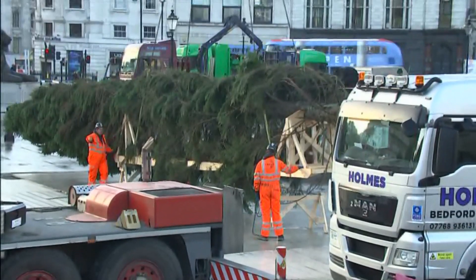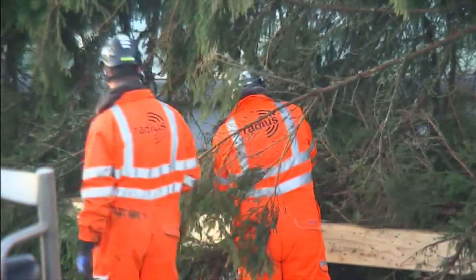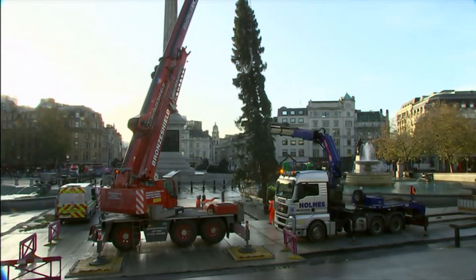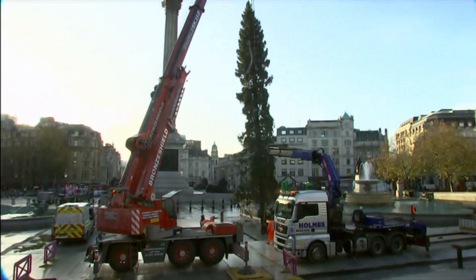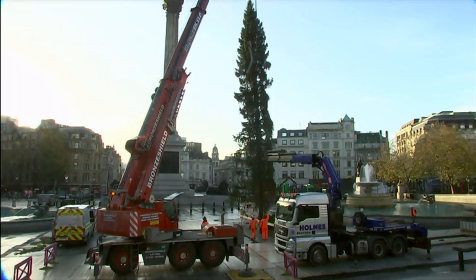The Trafalgar Square Christmas tree has been put up. It arrived on site this morning as an annual gift from Norway. It is the 75th year that they have given the British people a tree as a thank you for our help during the Second World War. The lights will be switched on on Thursday, but that hasn't stopped people sneaking a peek already.